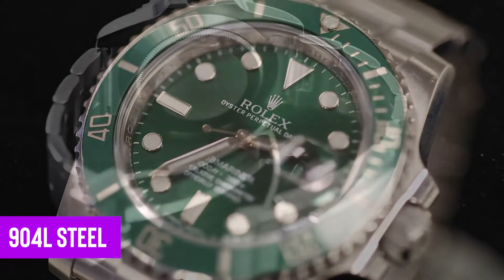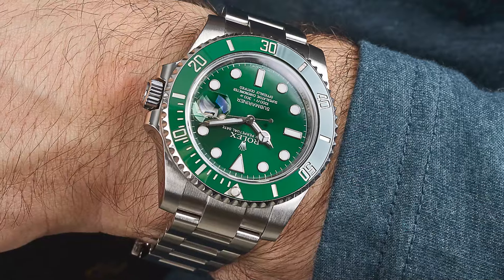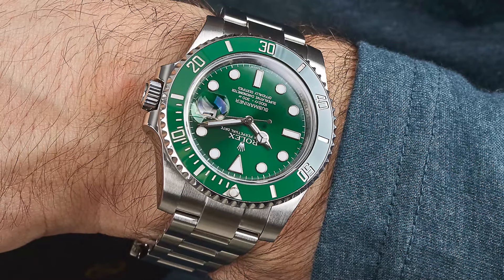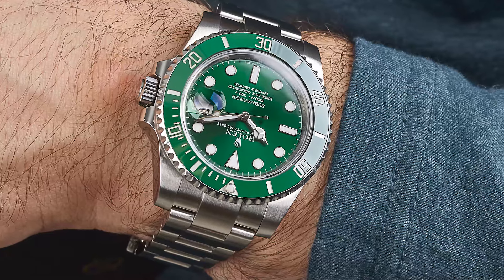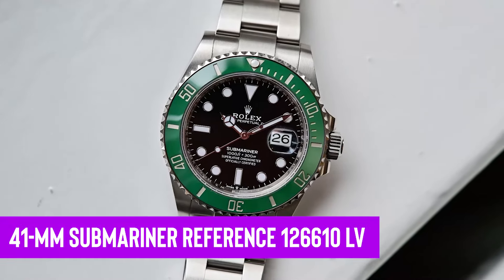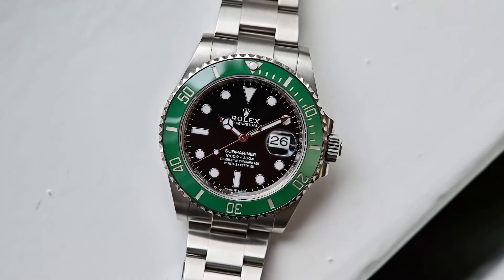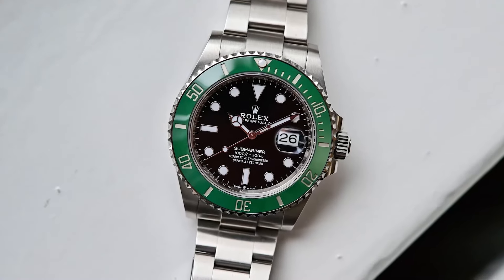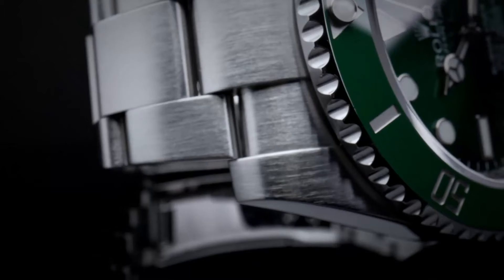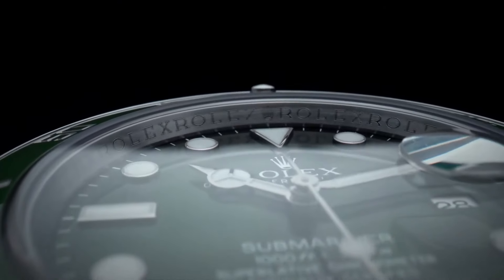Made from 904L steel, used in the aerospace industry for its toughness, this watch is as sturdy as it is striking. The green stage is set with 18-carat gold-trimmed hour markers and white gold Mercedes hands, topped off with a cyclops eye over the date. Equipped with a rotating bezel, sapphire crystal, and the precise caliber 3135 movement, the Hulk is not just a visual powerhouse—it's a sound investment.